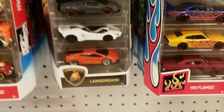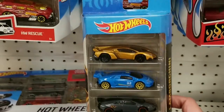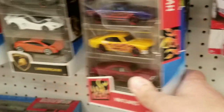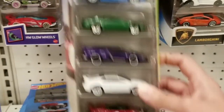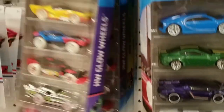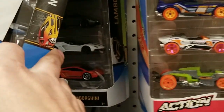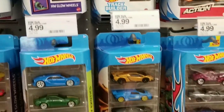There were Hot Wheels 5-Packs, and they had a pretty good selection, including the Lamborghini 5-Pack. Pretty nice. Also the Hot Wheels Flames 5-Pack, the Hot Wheels Exotics 5-Pack, Night Burners, and another Hot Wheels Exotics. So pretty good variety.